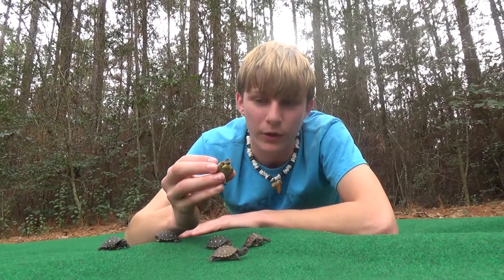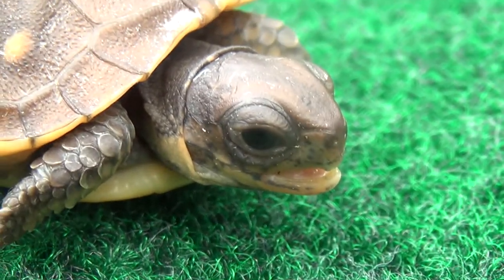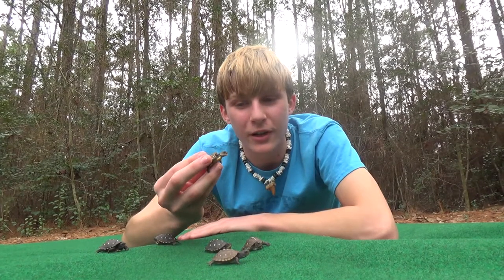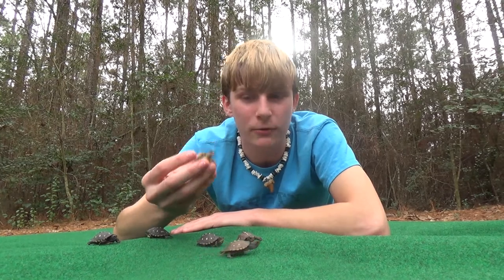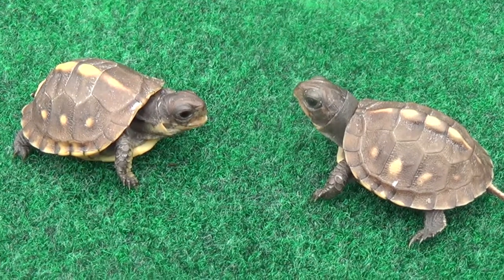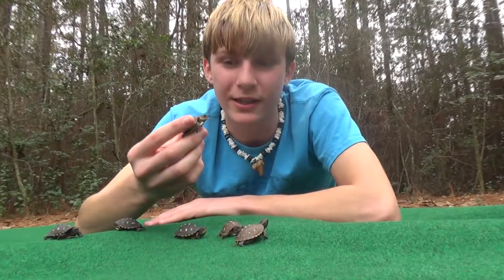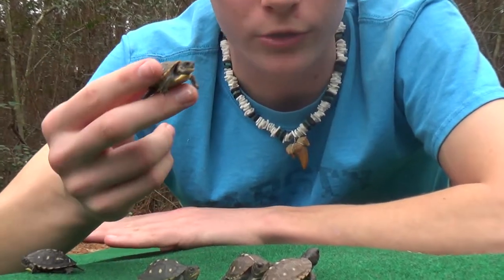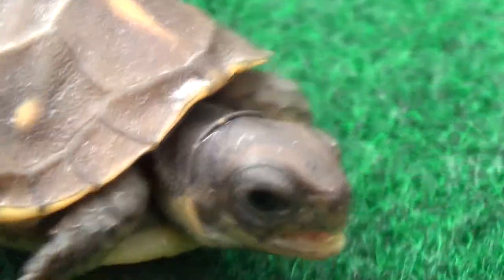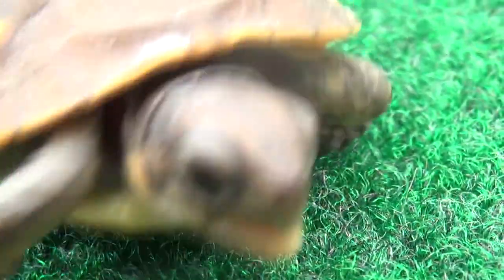Now this little guy was born with an underbite, and while that's not a good thing at all, it's great that he was born in captivity because he'll be able to live his whole life. He's eating, he's drinking, and he's acting just like a normal turtle. Oftentimes in the wild when they're born with a disability like this, it can lead to their death because they can't get food. But he's going to live a full life just like the rest of these turtles, and he's doing very well in captivity.